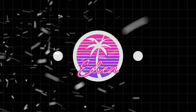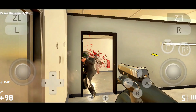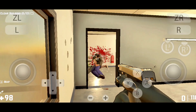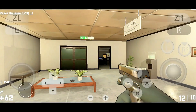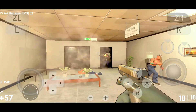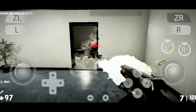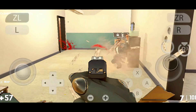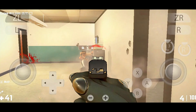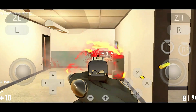Eden Emulator is a stable Yuzu fork built for high-end Android devices. It focuses on smooth performance, strong compatibility, and Vulkan rendering, delivering near-console quality gaming on your phone. Eden runs demanding titles like Breath of the Wild, Mario Kart 8 Deluxe, and Super Smash Bros. Ultimate with impressive stability on Snapdragon 8 Gen 2 and 3 devices. Its clean interface, save-state support, and controller mapping make it both powerful and user-friendly.